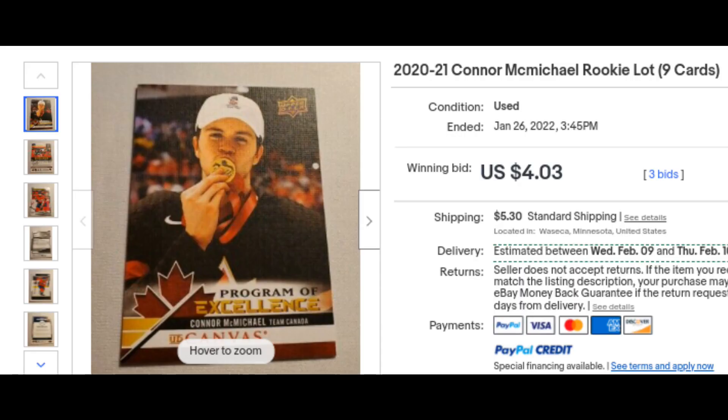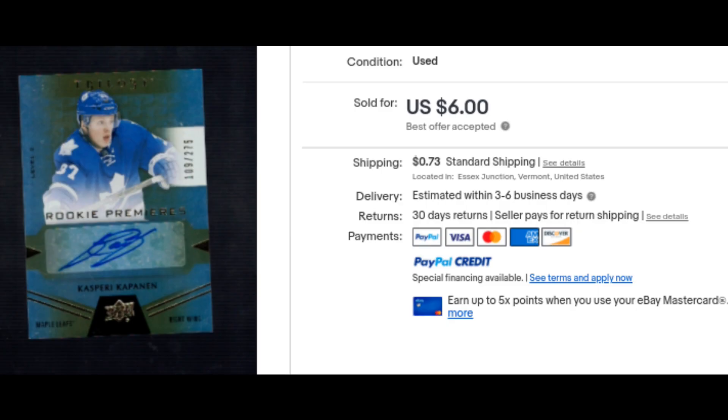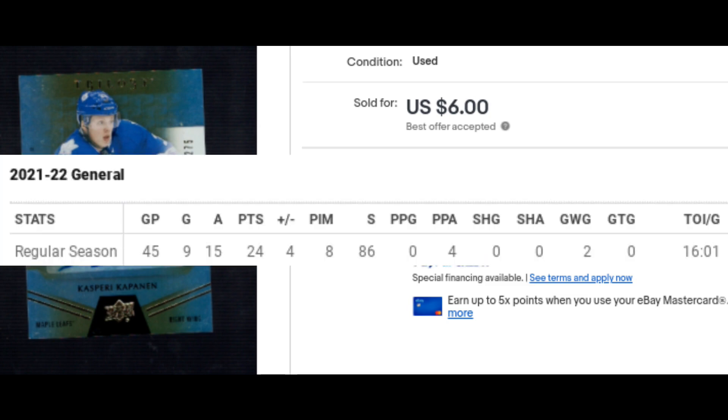I bought a Connor McMichael Rookie Lot for $9.55. I was really just looking at the Program of Excellence canvas, but also received a slew of other cards that should pay for the price of the lot and then some before I even have to move the canvas. A Kasperi Kapanen Rookie Auto — I paid $2.75, worth about $7.03. I don't really like picking up Kapanen, but he could get moved for assets or turn it on in the second half. The Penguins are hot as well, and he's still young.